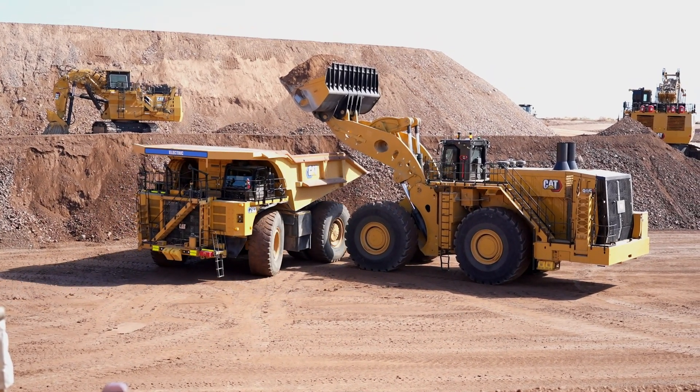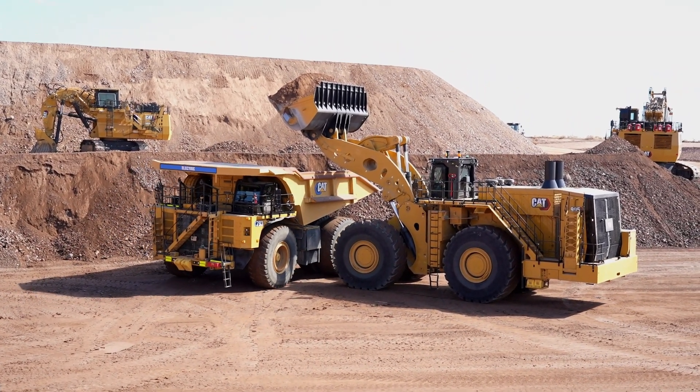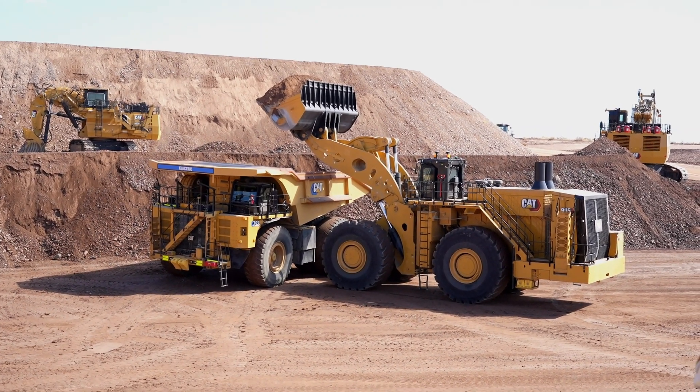This solution is retrofittable on 794s, 6s, and 8s that have been manufactured from 2023 or newer.